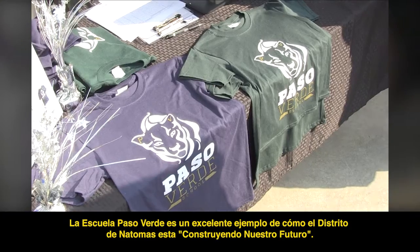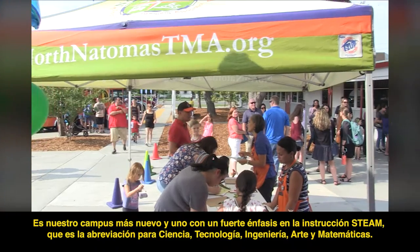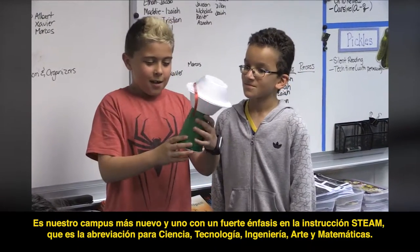Paso Verde School is a prime example of how we at Natomas Unified are building our future. It's our newest campus and one with a strong emphasis on STEAM instruction, which is short for science, technology, engineering, art, and mathematics.